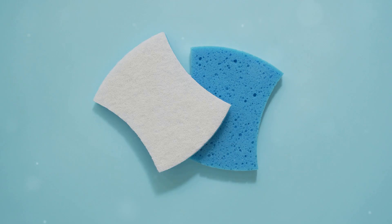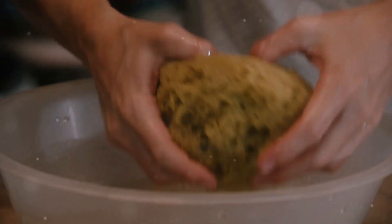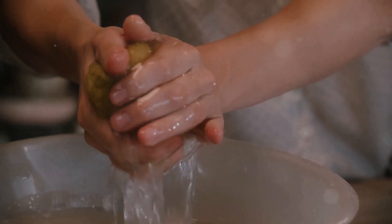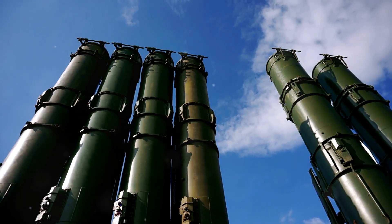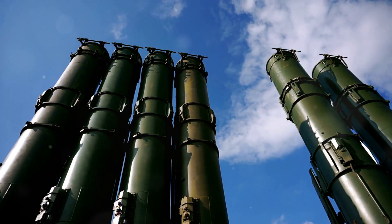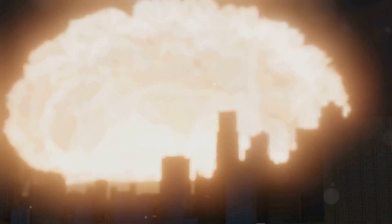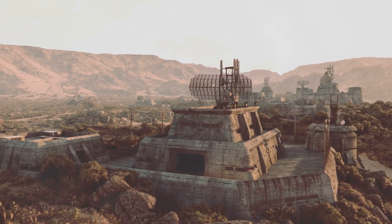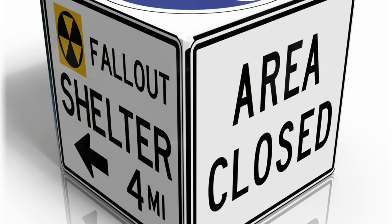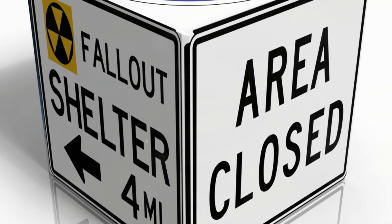Now let's revisit the analogy of the sponge. Imagine a dry sponge — when you pour water onto it, the sponge absorbs the liquid. Similarly, the nuclear sponge strategy uses missile silos to absorb a potential nuclear attack. The consequences of a nuclear strike would still be devastating, but the impact would be less catastrophic than a hit on a major city. This placement aims to minimize casualties and limit damage, creating a buffer zone to protect vital areas.